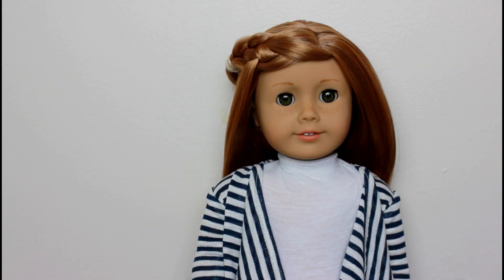My fourth doll is Mia St. Clair, Girl of the Year 2008, and I got her at Christmas of 2011. Mia is the youngest of the group, probably around 14, but despite being the youngest she is actually the oldest doll here — she's 10 years old, from 2008 to 2018. Mia is the athlete and she has lots of energy used for competing, but when things go wrong she is usually the first person to freak out, though usually the older dolls calm her down.